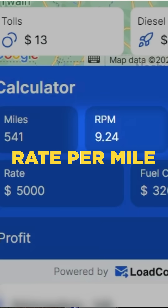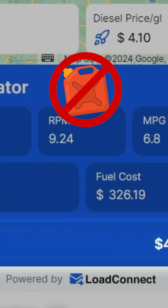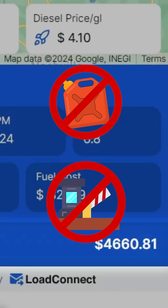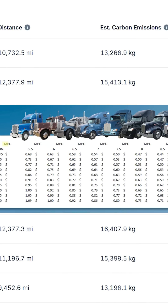On any posted load, I can see empty miles, loaded miles, and rate per mile. I can also see the average fuel prices and tolls on route. I also have a profit calculator that deducts fuel and tolls from the line haul rate and gives me my profit on any load based on my fuel consumption for my trucks.